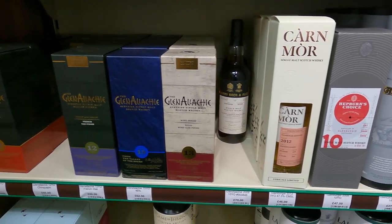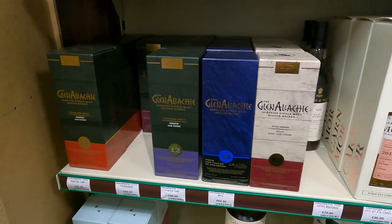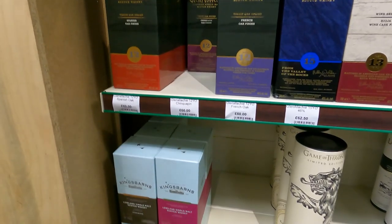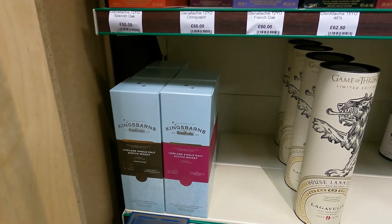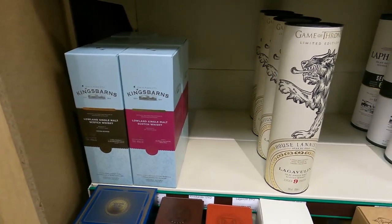We don't get Cairn O'More in the US. We don't get Berry Brothers - well, maybe I have seen Berry Brothers in Total Wine on occasion. A whole selection of Glendronach 12s - I see French Oak, Chinquapin. Was that the tequila one or something?